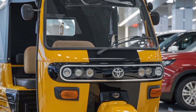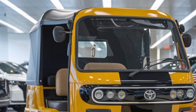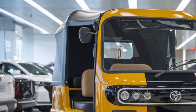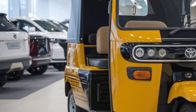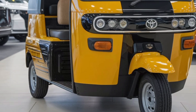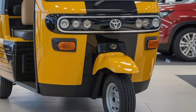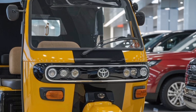Toyota has also incorporated advanced driver-assist technologies, such as lane departure warning, automatic emergency braking, and a 360-degree camera system. These features not only reduce the risk of accidents but also make driving the JPN 10-seater a less stressful and more enjoyable experience.